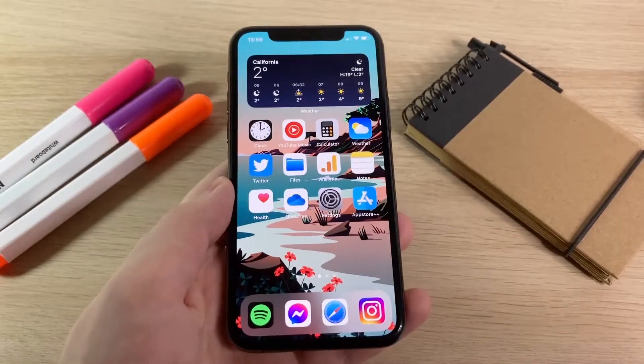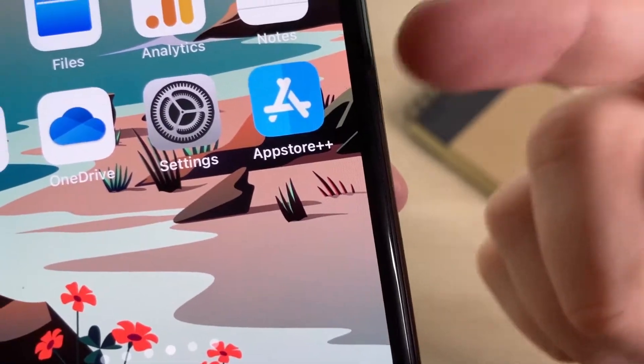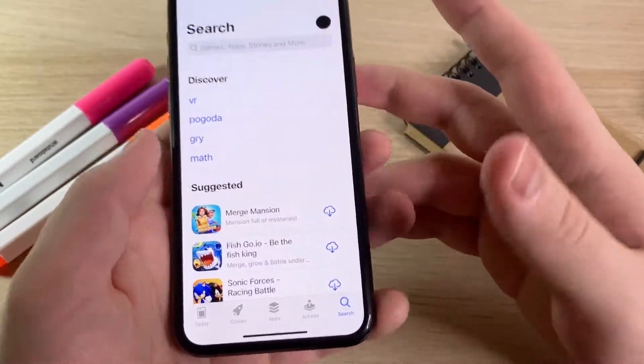Hey guys, in this video I'm going to show you how to download apps without an Apple ID password using this crazy app called App Store Plus Plus. Another benefit is you'll be able to get paid apps for free.